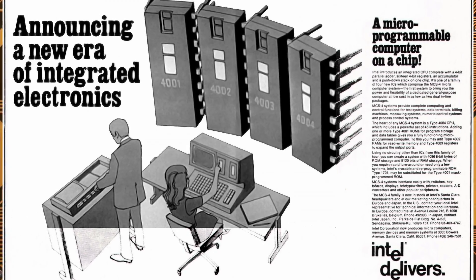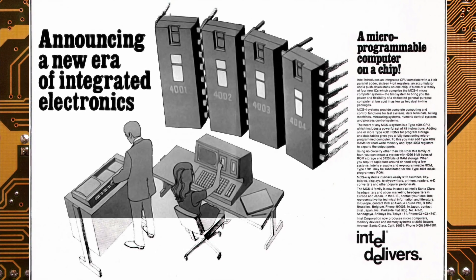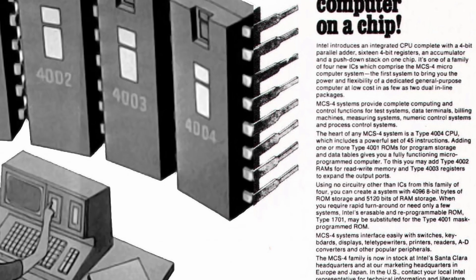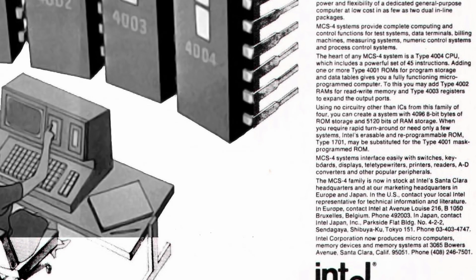Intel wisely bought out the rights from the soon-to-be bankrupt Bizicom and decided to sell the powerful chips commercially. The 4004 debuted with a price tag of $60 in November of 1971, though rumor has it there were sales as early as March of that year.